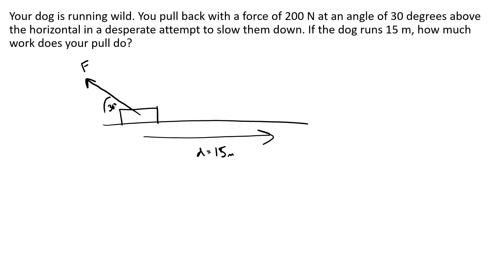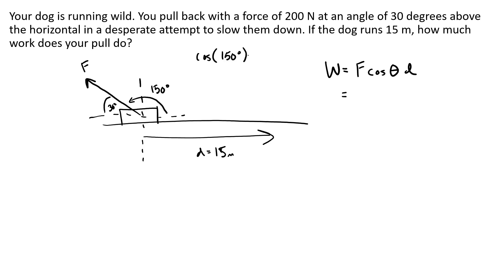Work is force cosine theta times D. Do we use 30 degrees? You could, but it's more appropriate to use the unit circle angle. The unit circle angle would be 180 minus 30, or 150 degrees. If you use cosine of 150, you'll get negative 0.866.